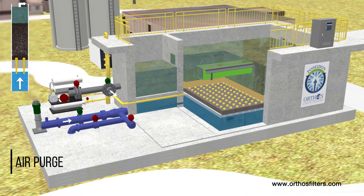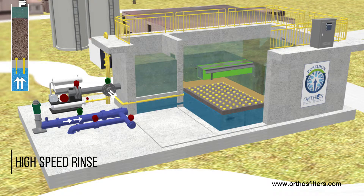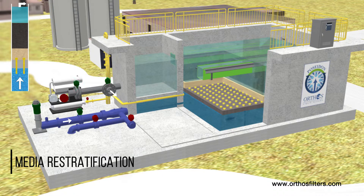Once the media is effectively cleaned, the blower is turned off, and air evacuates the plenum through an air bleed hole near the top of the nozzle tailpipe. Air is purged from the bed as the pumping rate is increased to fluidize and rinse the media. Backwash duration and volume are minimized due to the excellent distribution provided by the Poseidon filtration system. A gradual reduction in backwash rate provides necessary media re-stratification.